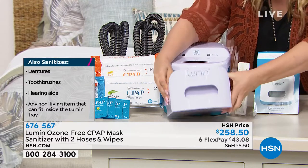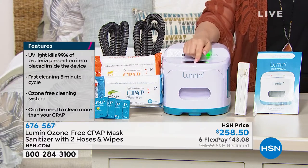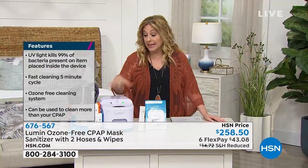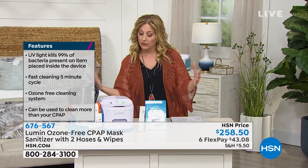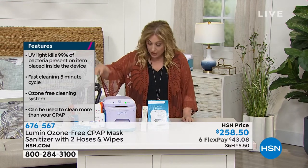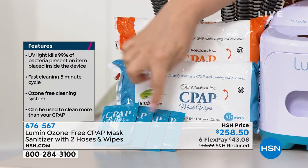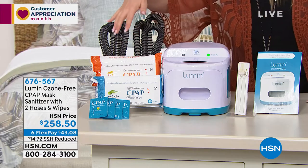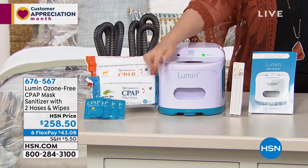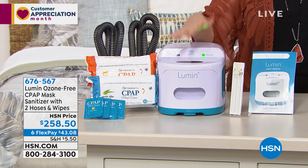One of the show hosts, Alice, had one at her desk sanitizing everything. We cannot keep these in stock. You can't go to the medical supply company that makes this right now — they're a respiratory company and they're pretty busy. You also get sanitizing wipes, extra hoses, and so much more with it. Lots of people who work here own this and love it.